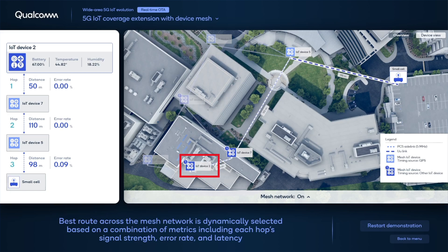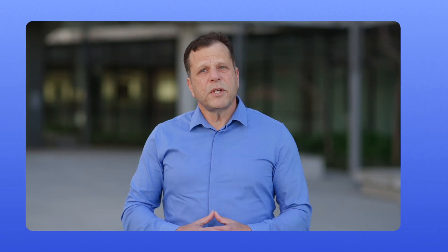For indoor devices that have no clear line of sight to GPS satellites, they can obtain a GPS timing source from another connected device — in this case, an outdoor device relay. In conclusion, device mesh networking can effectively extend the coverage for low-power IoT devices within the same cellular channel. It supports dynamic routing of data through relays and provides a timing source for indoor devices, potentially making 5G IoT deployment more cost efficient.